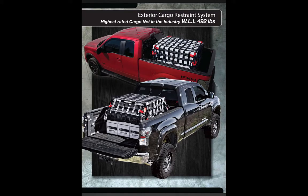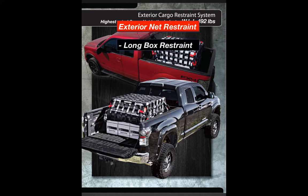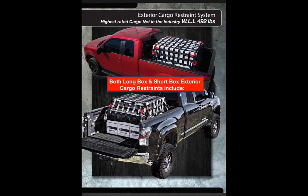This is the first core product, the Quarantine exterior cargo restraint, shown here in use on a truck. The exterior restraint comes in two sizes: the long box restraint and the short box restraint. When either restraint is purchased, both the long box and short box cargo restraint include the following.